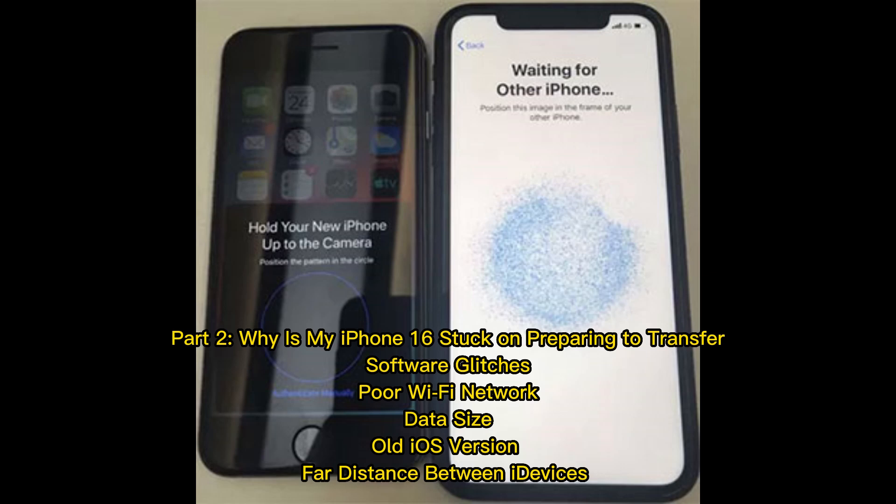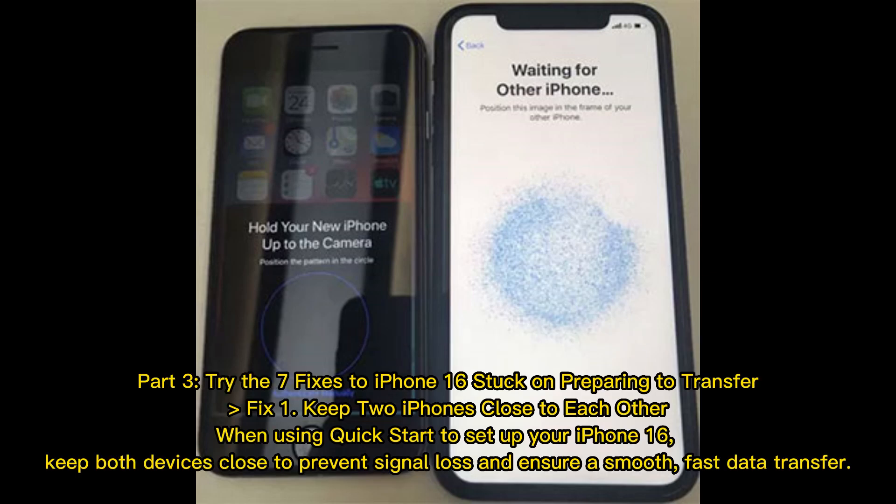Part 2: Why is my iPhone 16 stuck on preparing to transfer? Common causes include software glitches, poor Wi-Fi network, data size, an old iOS version, and far distance between iDevices.